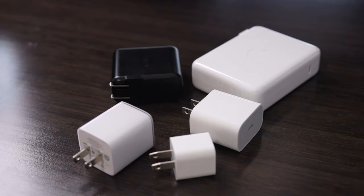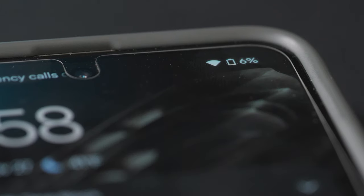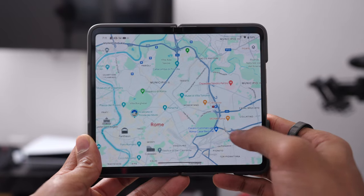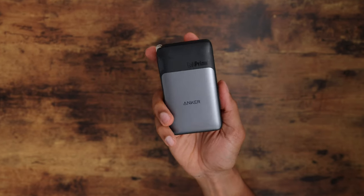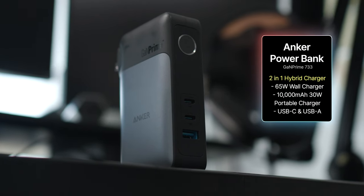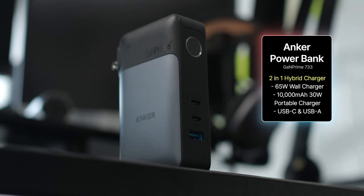One of the biggest struggles I have when traveling was just trying to fit all of my individual charging blocks for all the tech I was bringing with me in my backpack. Also, even though I love my Google Pixel Fold, the battery does tend to drain a bit quickly when I'm traveling, whether it's because I'm watching movies on the plane or pulling up Google Maps to navigate around a new city. So having some sort of portable charger was another additional thing I needed to stuff in my backpack. What's great is this Anker Power Bank solves both problems as it is a two-in-one hybrid charger.